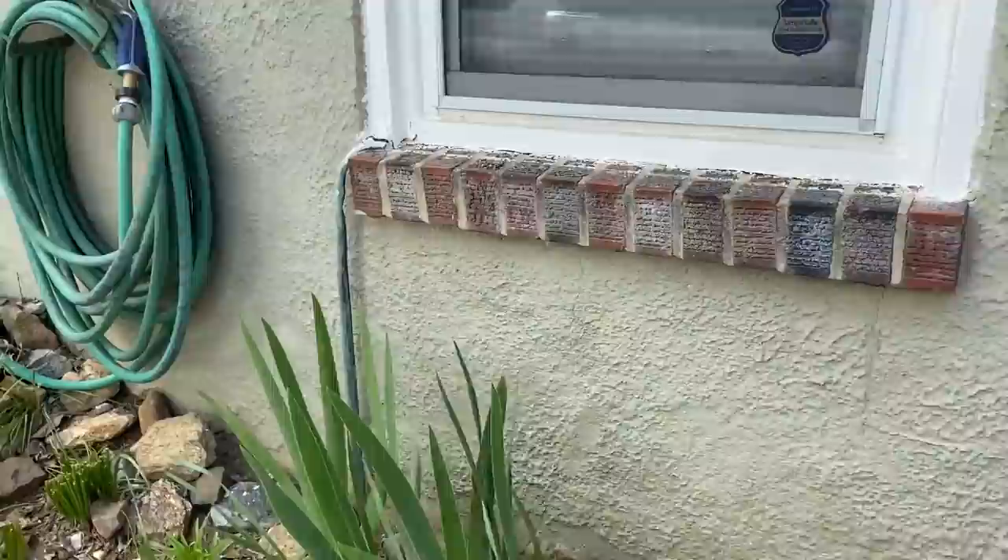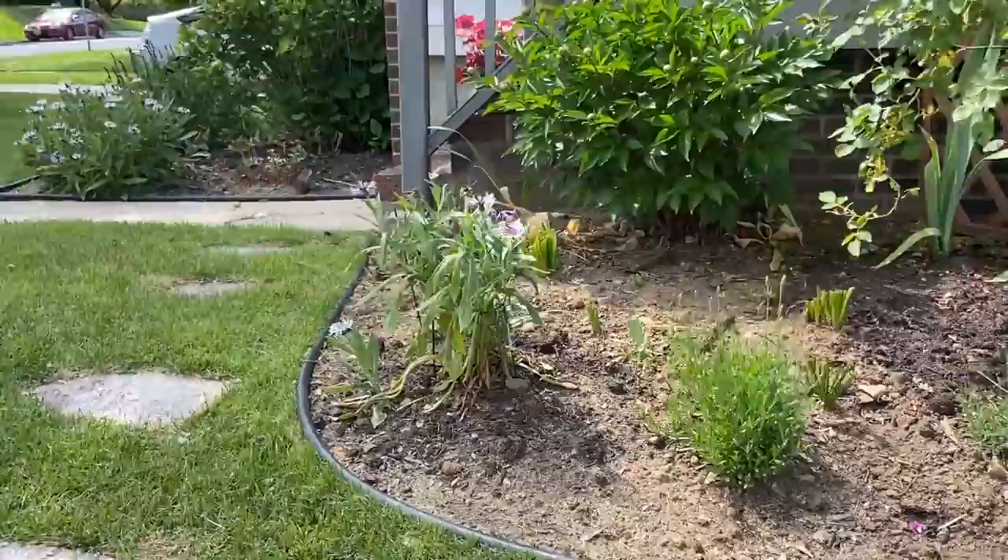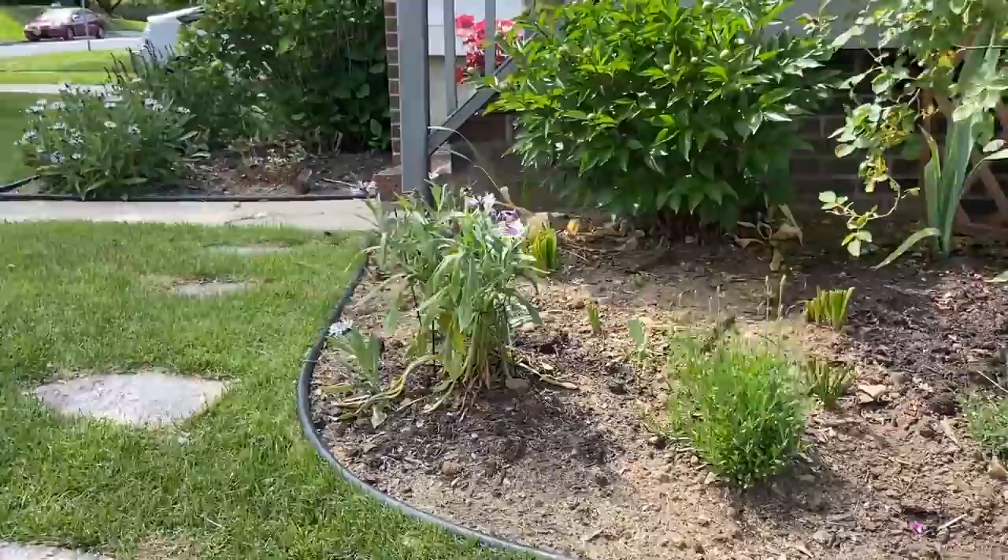Tonight there is a carnival outside — a pandemic-appropriate carnival. I think I'm going to get the kids off of the school bus and head up there as a family tonight. I'll be looking forward to that. So I think I will just leave you here with a shot of the roses. I hope everybody has a great weekend. Bye!